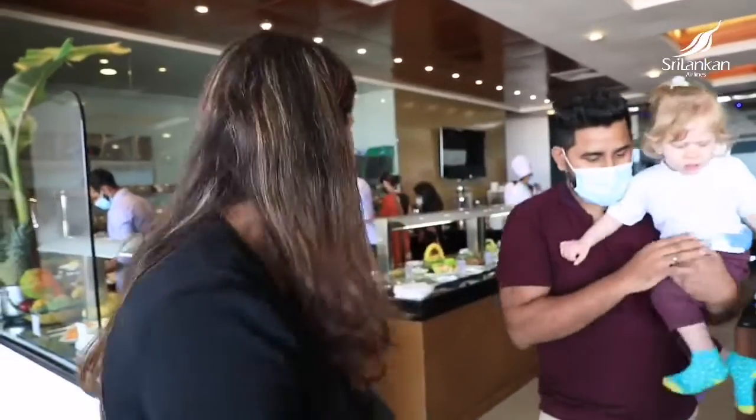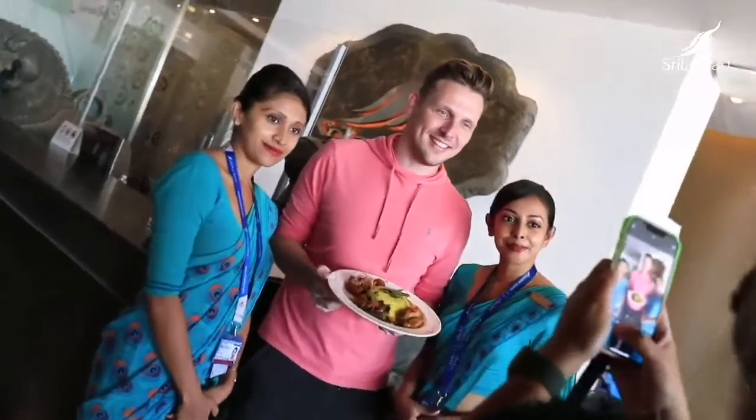Well, it was quite extensive. I was quite surprised by the variations. It was quite a good selection. I found it quite authentic. The spices were nice. It was quite varied. And I was quite surprised by the quality, to be honest, because it was very good.